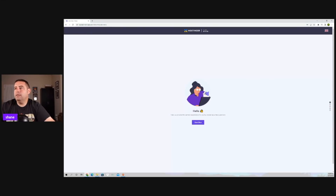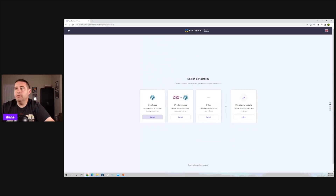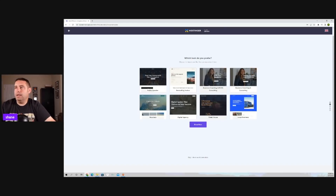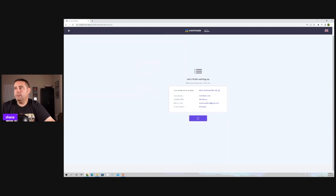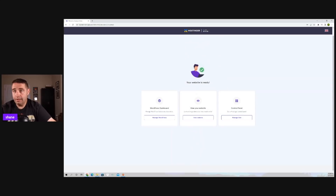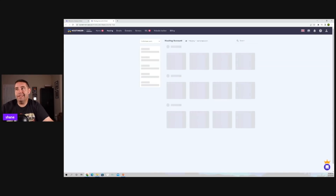Let's go ahead and set up our account. It asks a few questions to assist us better — I'm creating a website for myself, it will be a blog, and I'm a beginner with some experience. We're going to do a WordPress site, choose an awesome theme — I kind of like this mountain theme, so let's select that. We'll go with the domain we've already chosen, hit Finish Setup, and just like that, in under three minutes, our website is ready. Here you can go to your control panel to manage and build your website exactly how you want.